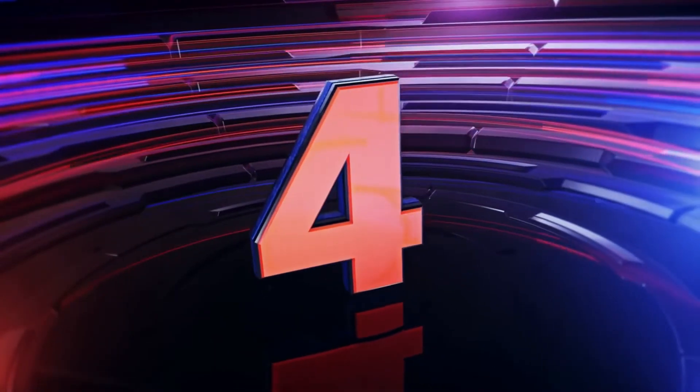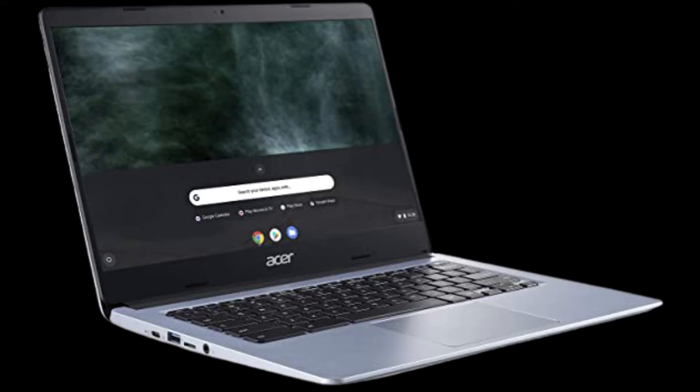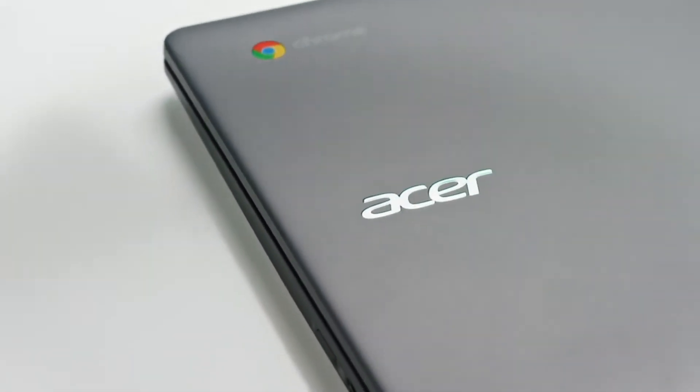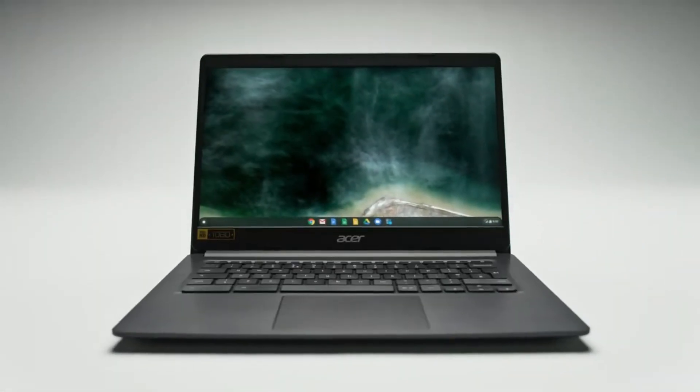Number four on this list is the Acer Chromebook 314. On this laptop you get: CPU — Intel Celeron N4000; graphics — Intel UHD Graphics 600; RAM — 4GB; screen — 14-inch HD 16:9 or 14-inch Full HD 16:9 IPS; storage — 32GB or 64GB flash memory.